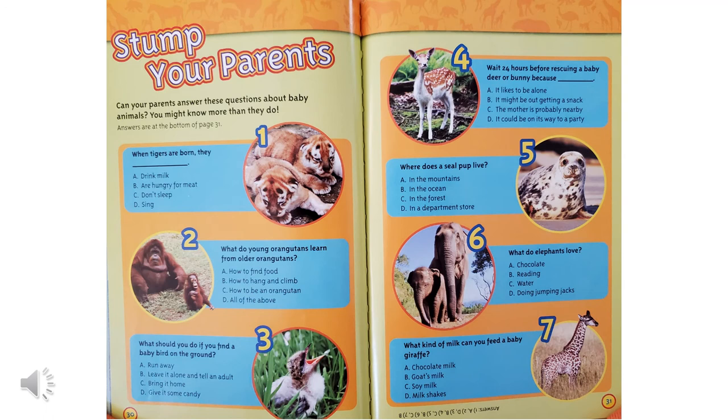See if you can answer these questions about things we learned in this book. When tigers are born, do they drink milk, are they hungry for meat, don't they sleep, or do they sing? When tigers are born, they are hungry for meat.